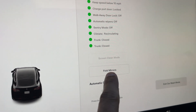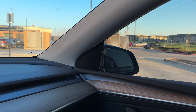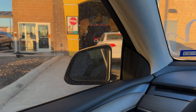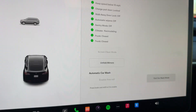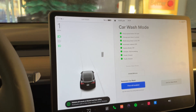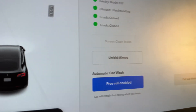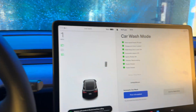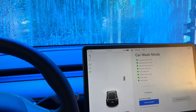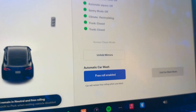If you want, you can fold the mirrors — as you can see the mirrors are folded. Enable free roll. As soon as I got closer, I pressed the brake and there was the option to enable free roll.